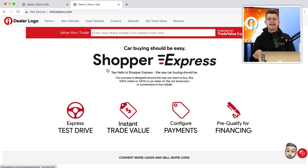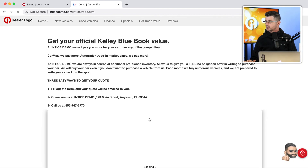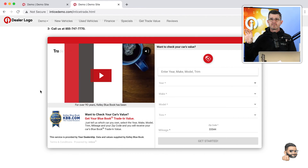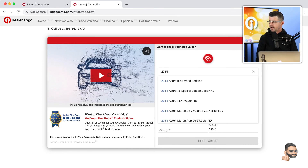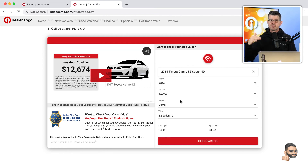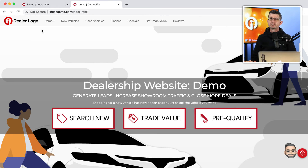As a customer, I can click on the 'get trade value' button right on the home page, and it brings me to a special page where we have the Trade Value Express technology embedded. This uses a customized video around trade value and allows the customer to start the process right away by entering their first name, year, make and model, and selecting from a list. That same technology is also embedded on your home page inside the Trade Value Express interactive banner, so I can start the process right there on the home page.